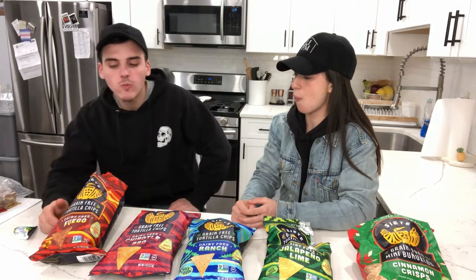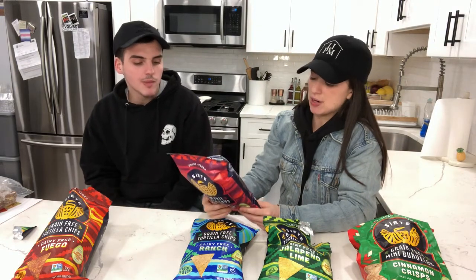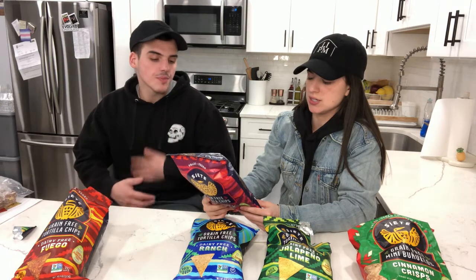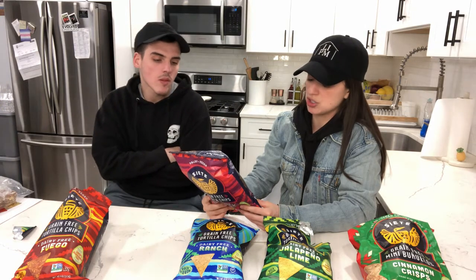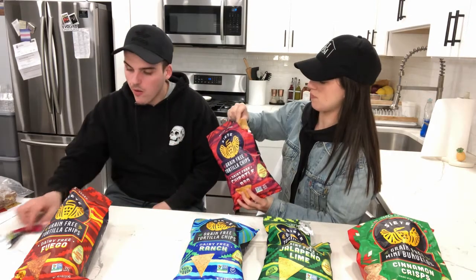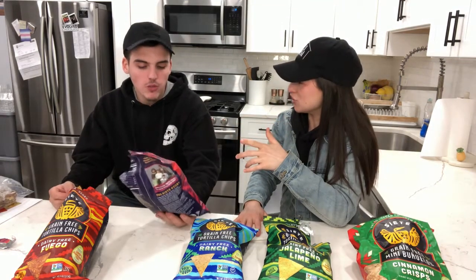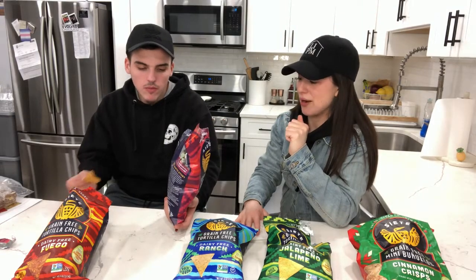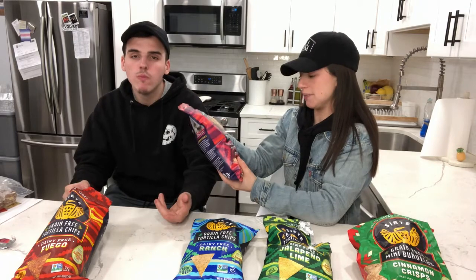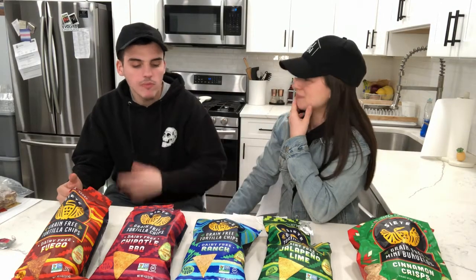The final flavor is Chipotle Barbecue. Ingredients: cassava flour, avocado oil, coconut flour, coconut sugar, ground chia seed, sea salt, chipotle powder, white vinegar powder, tomato powder, citric acid, black pepper, onion powder, red chili powder, garlic powder, and parsley powder. It tastes just like a chipotle Tabasco sauce my mom bought once — that was our favorite. They're really, really good. The coconut sugar makes sense here since it's barbecue flavor.